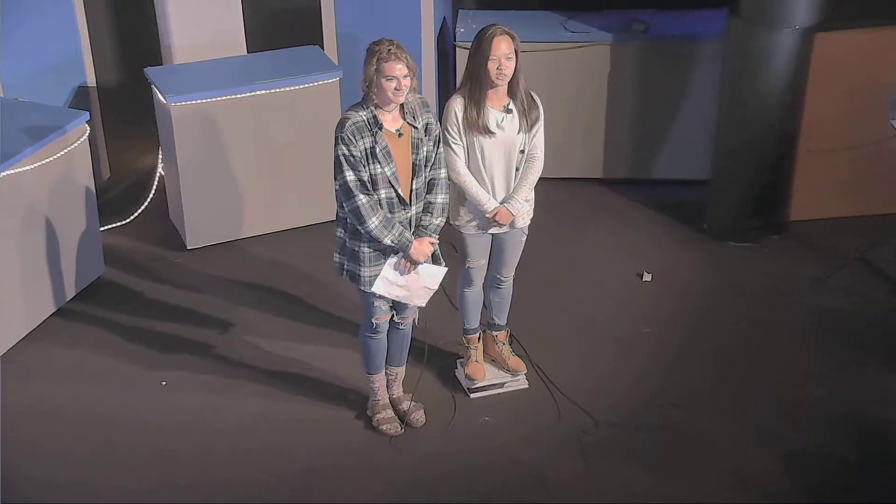Thanks for tuning in to The Flash today, everyone. We have a great show for you today, highlighting some new and improved technology, a very unique student that has overcome many obstacles, and a movie review. Stay tuned, Eastview.